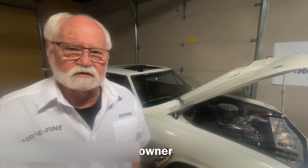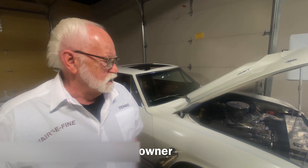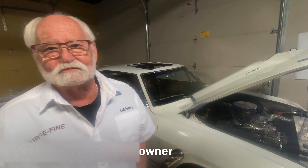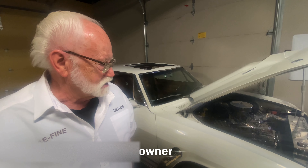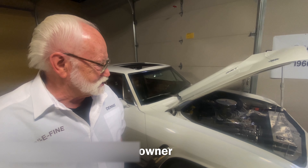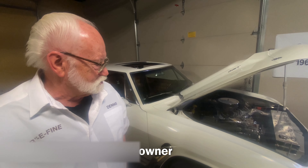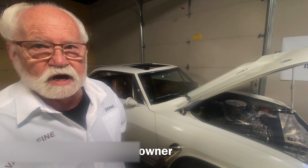I bought it from a private party in West Bend. The car was 5 years old, had 25,000 original miles on it, and I took it home with the purpose of modifying it. I was 35 years old at the time, and I spent about two and a half years — about 1,100 hours of spare time — creating what you see here. We put a 327 V8 in it with a 400 turbo transmission.